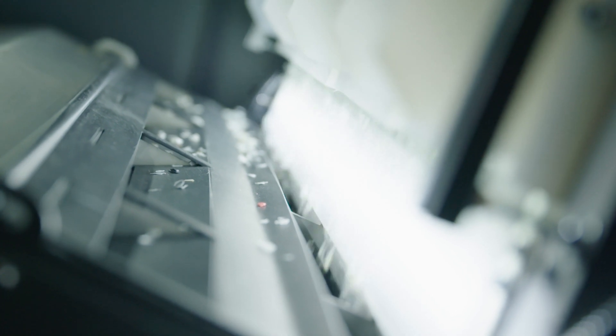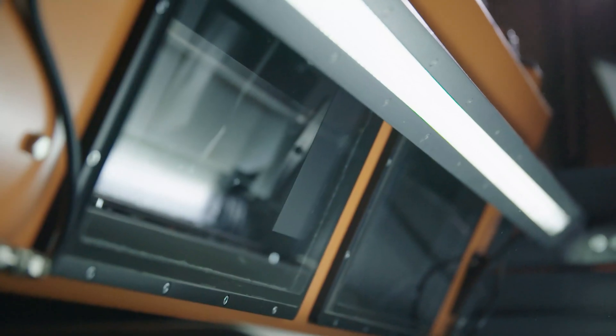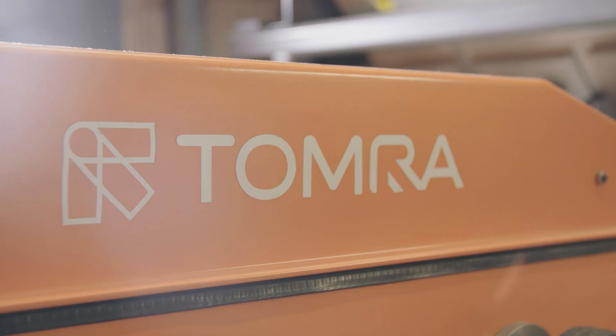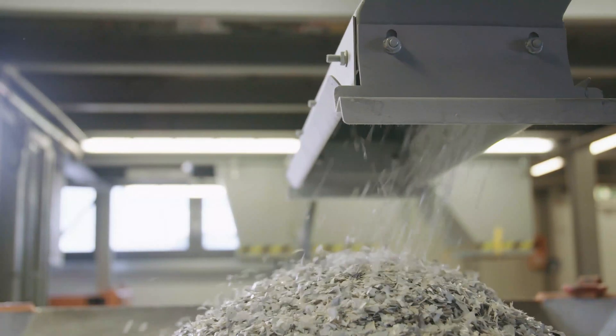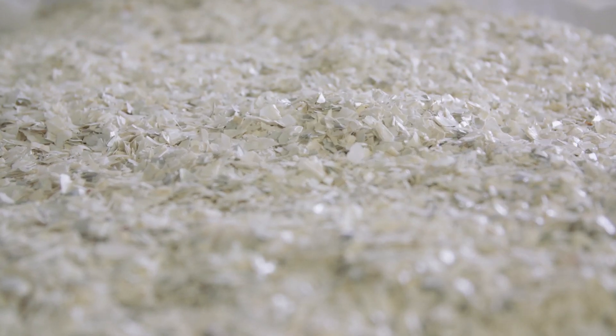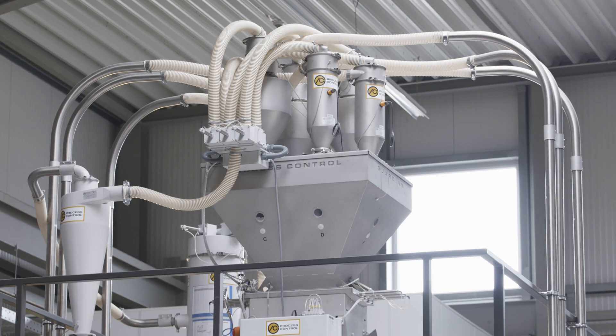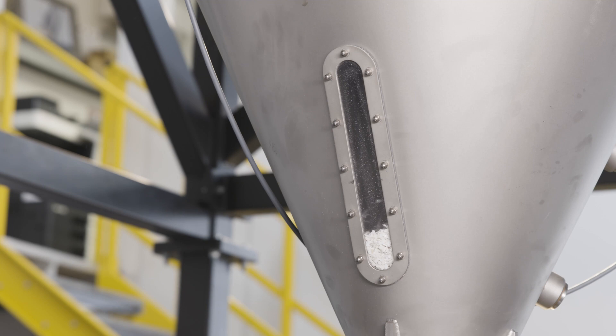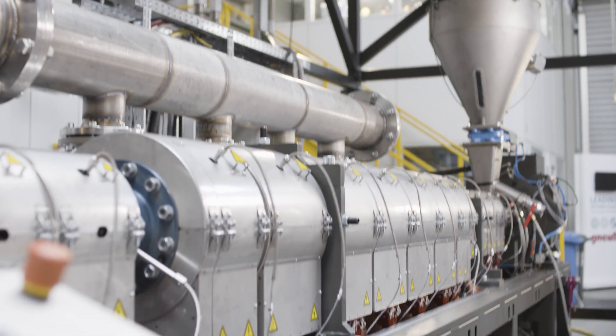Near-infrared and high-speed camera technology are the key technologies used for the final sorting step, which takes place in a flake sorter programmed to sort out any remaining non-rigid polystyrene and all non-white polystyrene flakes. At the end of the process, recycled polystyrene achieves 99.9%+ purity.